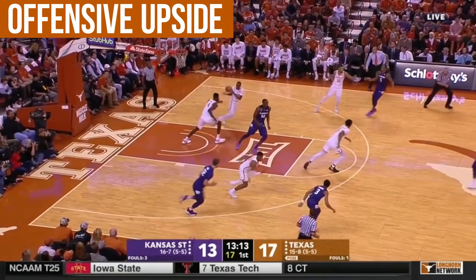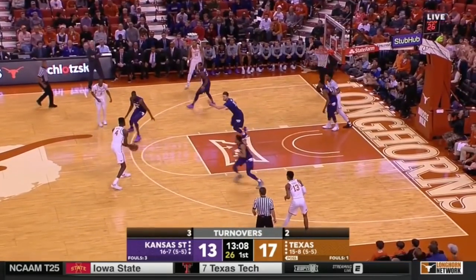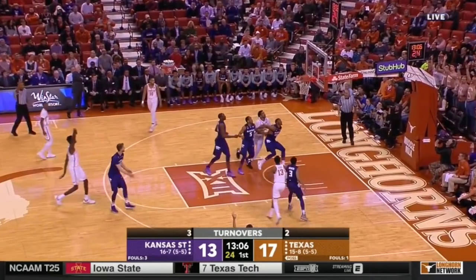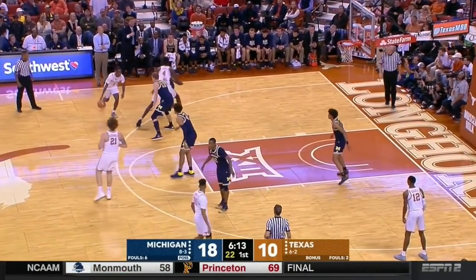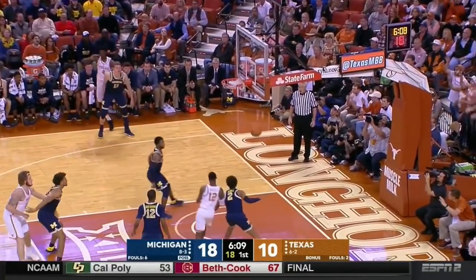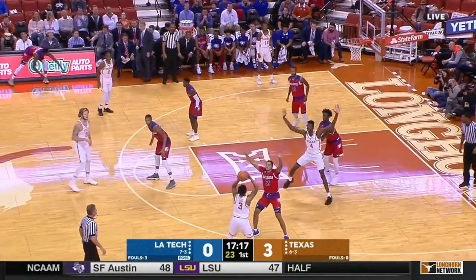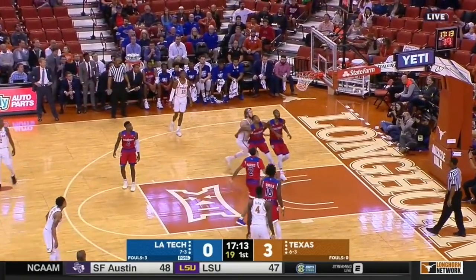He wasn't much of a scorer at Texas, but Bamba has the touch, range, and rotation to develop into a legitimate stretch five in the NBA. He's been working with Drew Hanlon, has tweaked his mechanics, and shoots a really easy ball. You can pick-and-pop him to space — great with his feet set. Also a threat in mid-post situations. Loves to inside pivot, get to that high release, and rise up over smaller defenders.